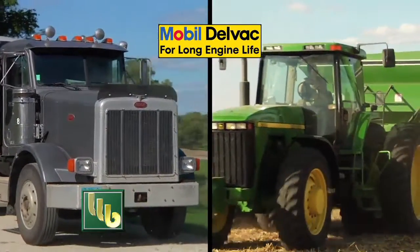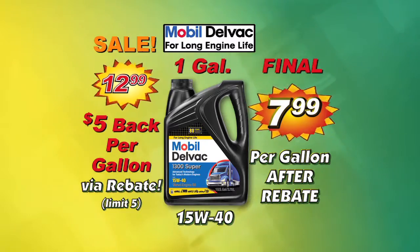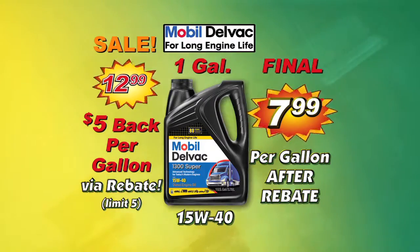BOMGARS has Mobil Delvac 1300 Super Diesel Engine Oil for extended life from all diesel engines. It's on sale this week, plus get a mail-in rebate of $5 per gallon.